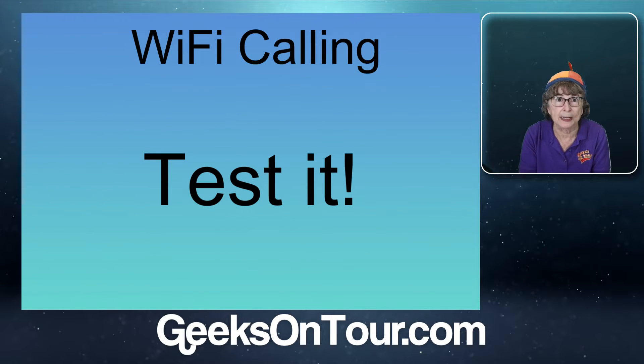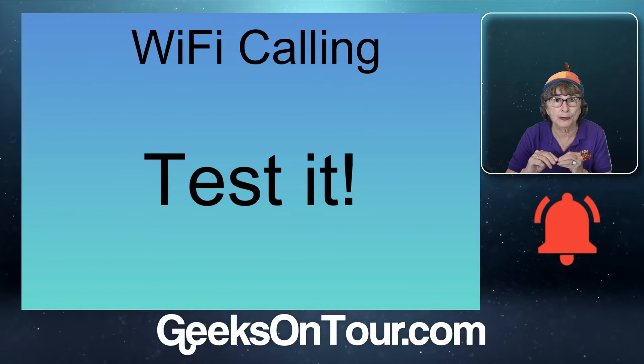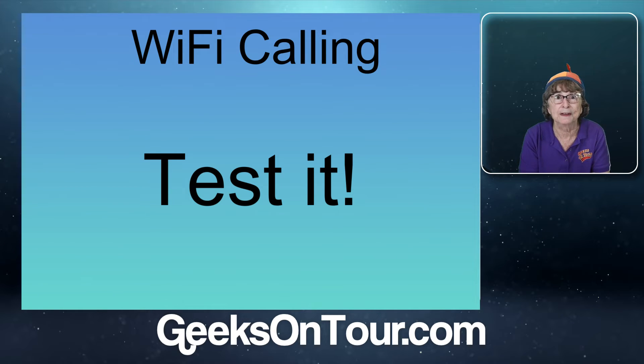The point is phone calls usually go through cellular voice signal, which is separate from cellular data and separate from Wi-Fi data. So if the cellular voice is down like AT&T's was, you want to be able to make a call over Wi-Fi.